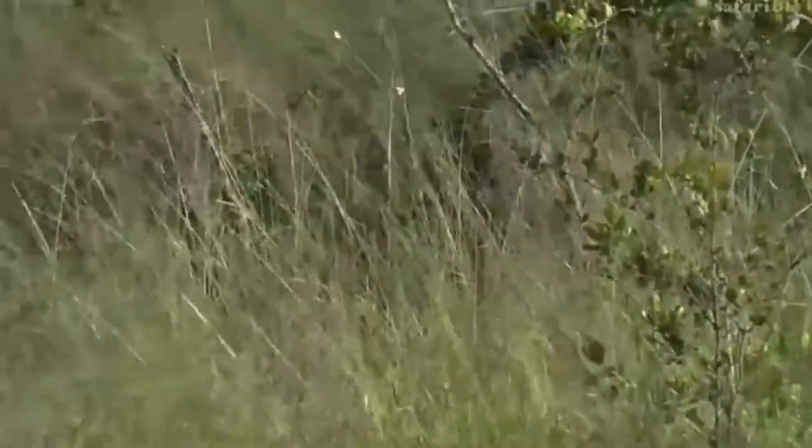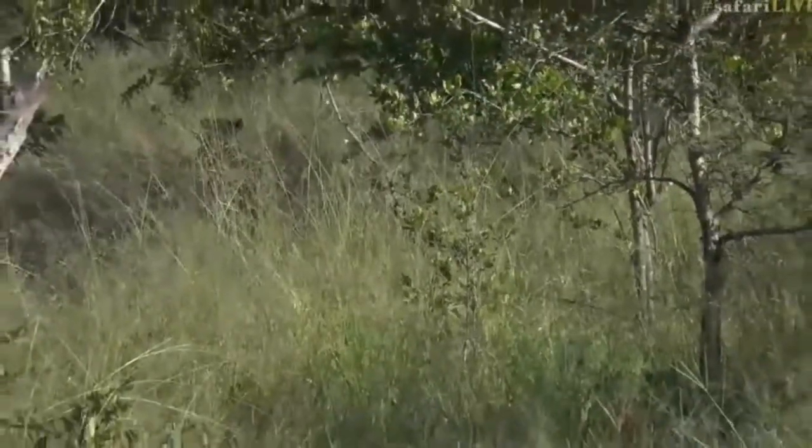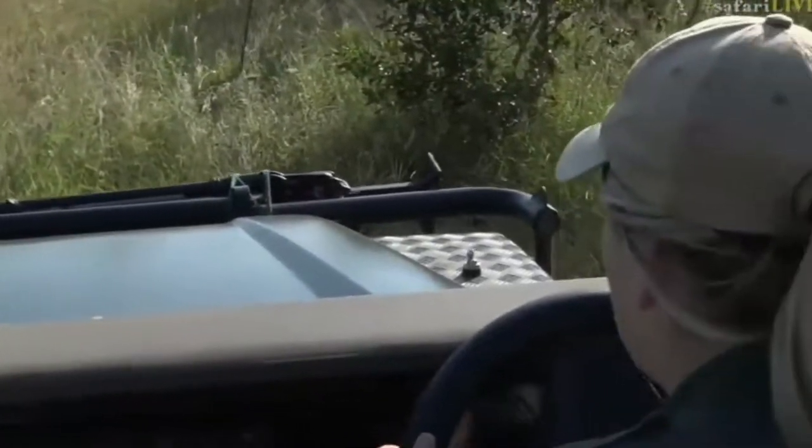We're going to try and stick with him — luckily it's not too bad here, the vegetation, though the grass is just too long. I just hope he doesn't keep going east. We're going to have to get moving now so we don't lose him, because if he goes further east we're going to get to those massive drainage systems around Galago.